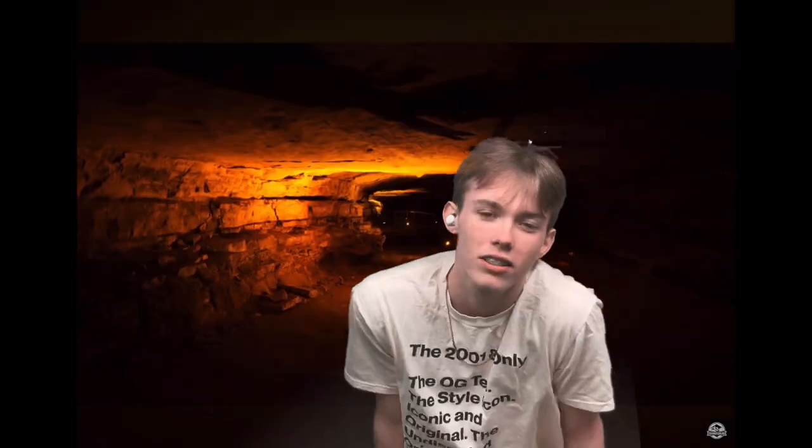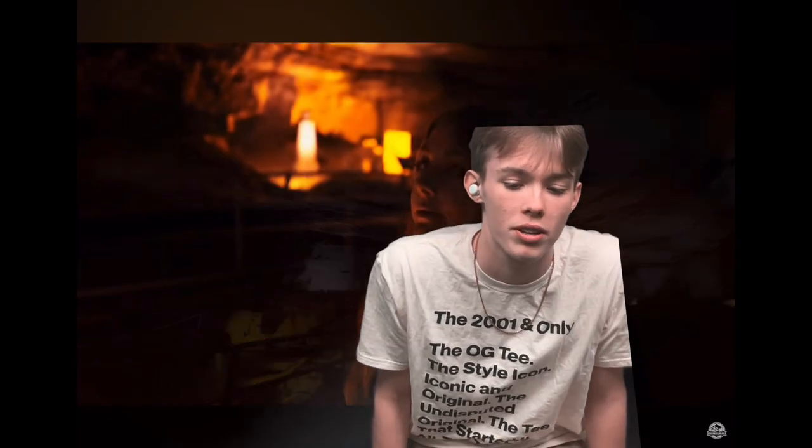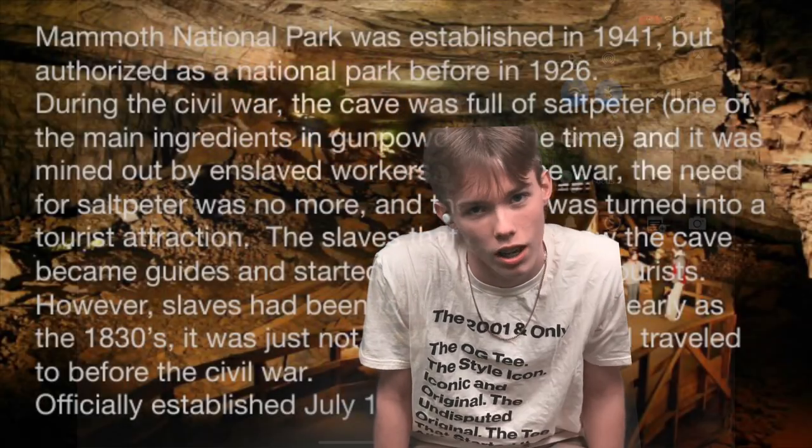Welcome to Mammoth Cave, located in South Central Kentucky. We have a moderate climate which is warm yet moist. Summers average in the high 80s while winters average in the low 40s. Mammoth Cave National Park, located in Southern Kentucky, was established in 1941.